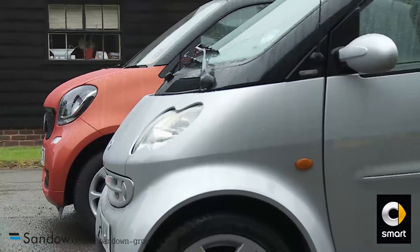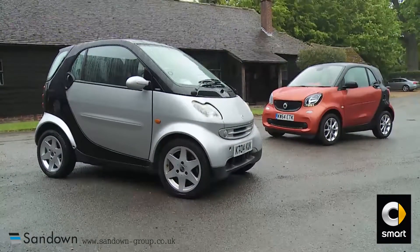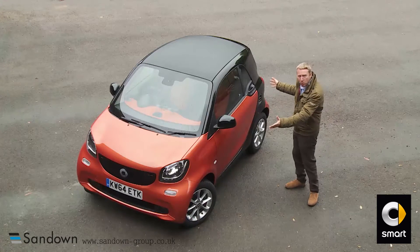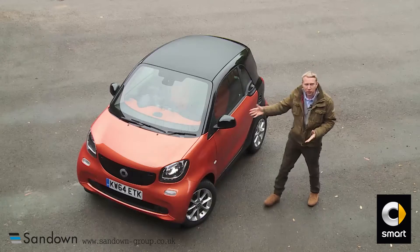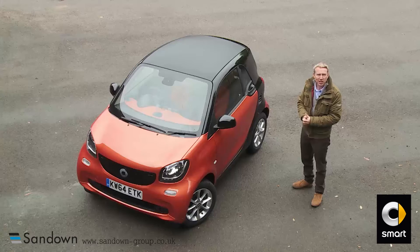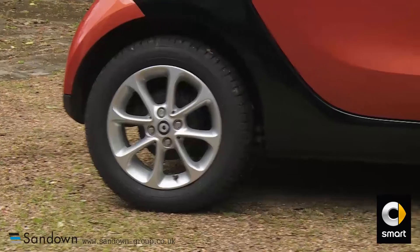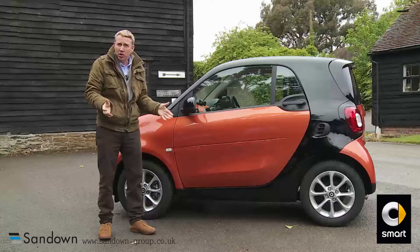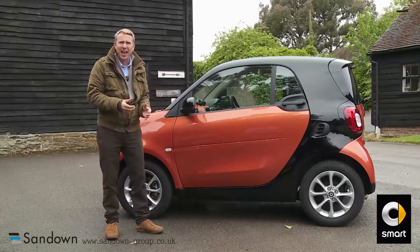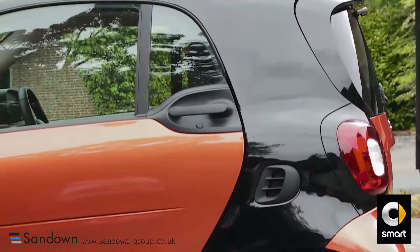A little disappointingly, due to modern safety legislation, this car no longer has the pert, funky one-box shape that so defined its predecessors. The newly acquired one-and-a-half-box styling means that it now has a properly defined bonnet and, as a result, looks somehow more conventional than before. Remarkably though, this Mark III model remains every bit as short as its predecessors, just 2.69 metres in length. The profile of this car continues to be characterised by the colour contrast between the body panels and the emphasised outlines of a tridian safety cell that can be finished in black, white or silver.